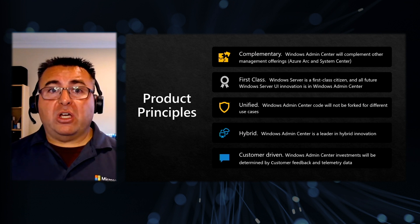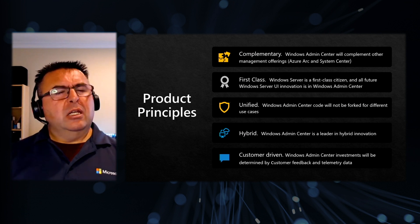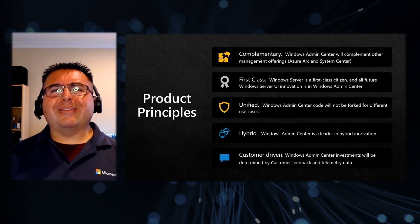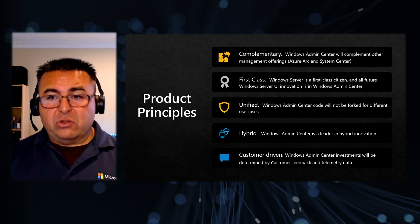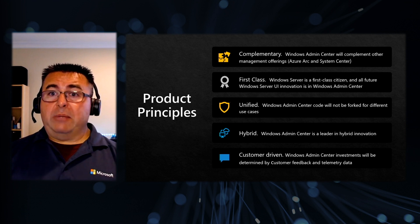I want to take a moment to talk about product principles quickly, because I'm constantly asked how Admin Center compares with System Center and how it compares with the Azure portal. Number one, it's complementary — it complements System Center, it complements Azure Arc, and it complements the Azure portal. You're not going to see us put the Azure portal in an iframe in Admin Center. They will continue to be complementary. Also, it's first class — Windows Server is a first class citizen and all of the UI for the future of Windows Server is going into Admin Center.